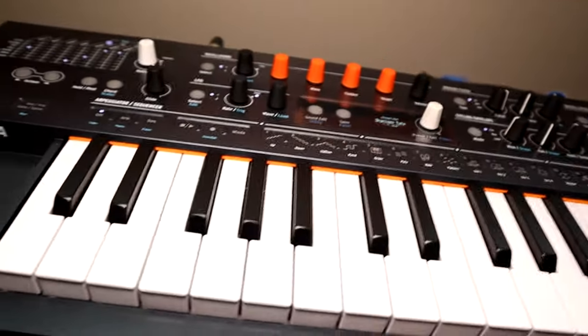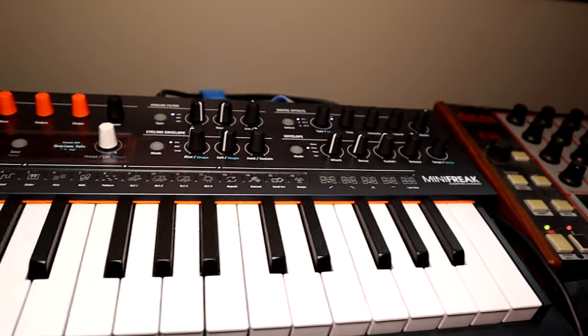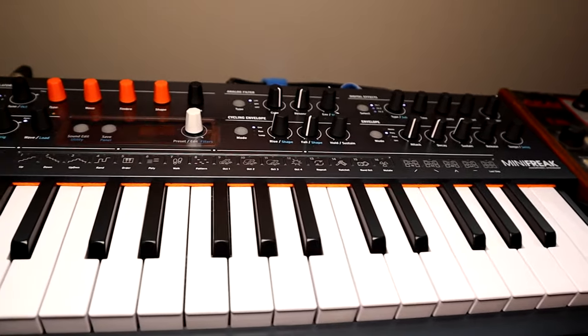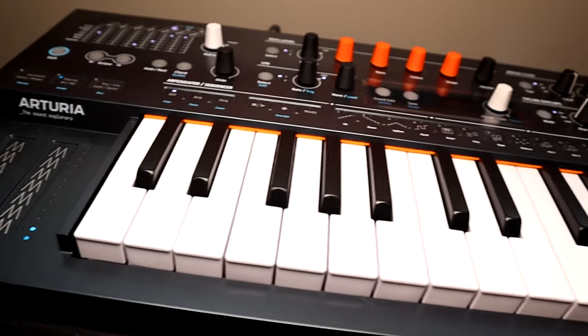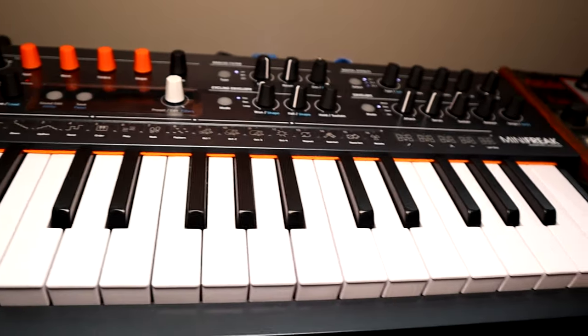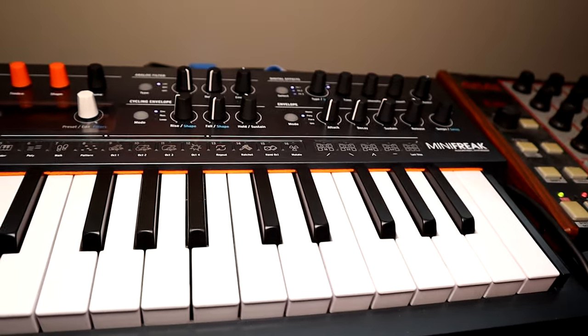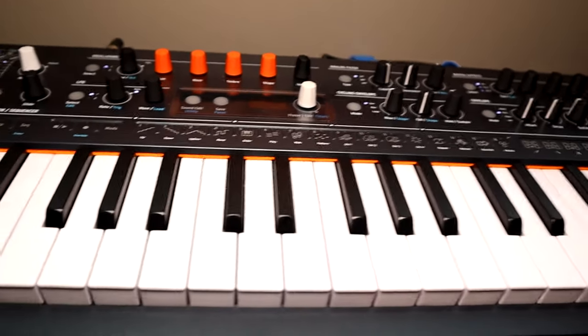Next to it is the newest addition to the studio, the Arturia MiniFreak. I haven't had much time to really use it, but I do plan on using it a lot in the future — especially for anything that really needs to sound kind of modern and futuristic, as opposed to the usual retro stuff I do. That's where this guy will fit in.